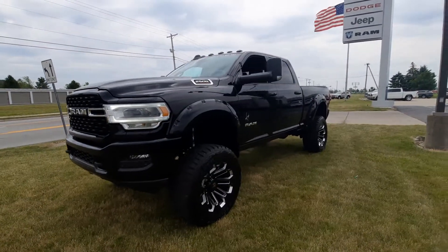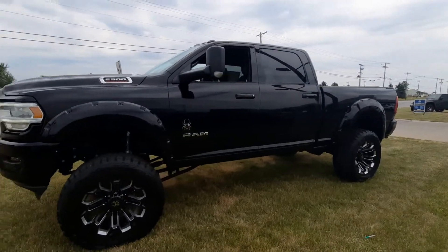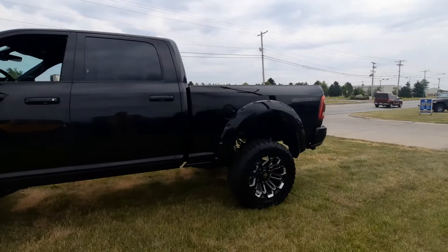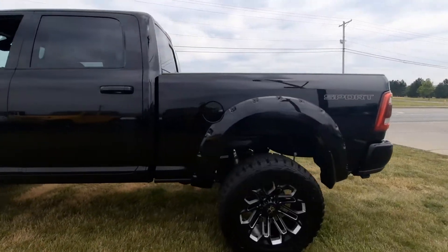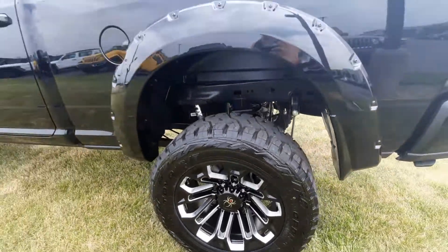Angel here at Terry Henricks Chrysler. Got a brand new 2022 Ram 2500. This one does have the Black Widow package. See some of the special little markings along the outside as we go around it.